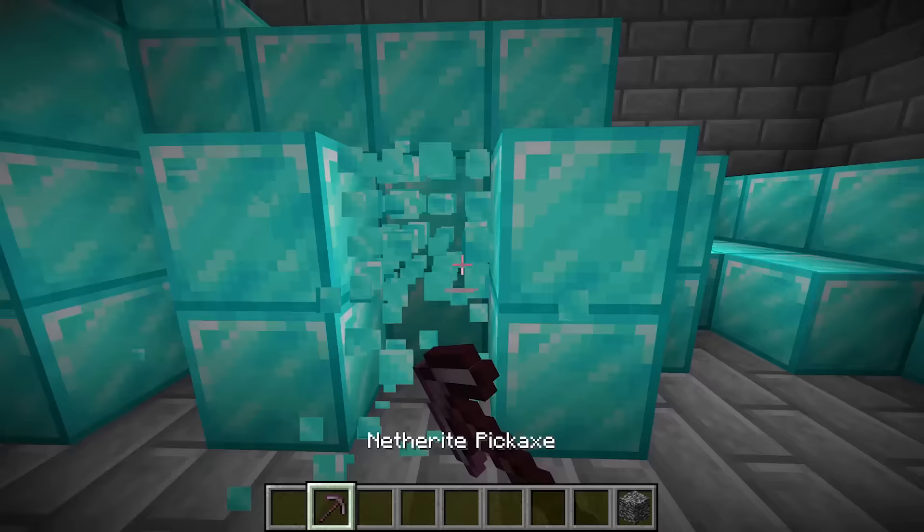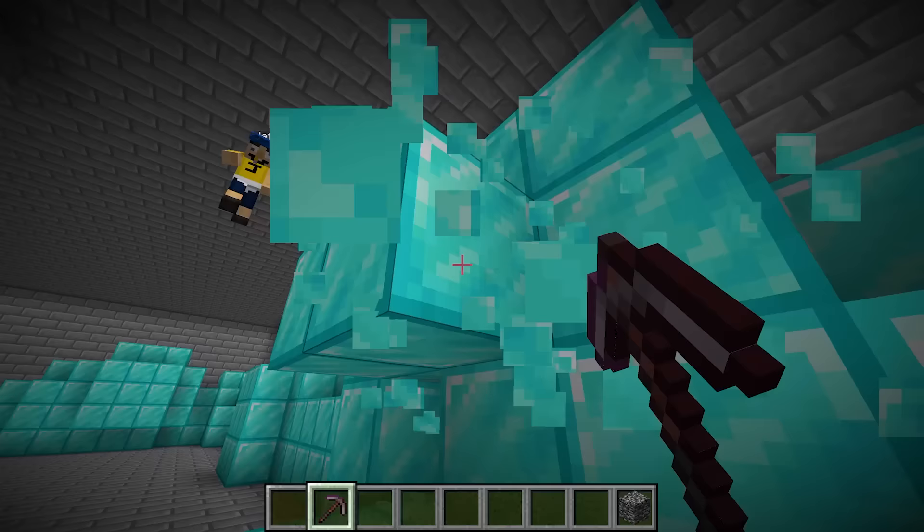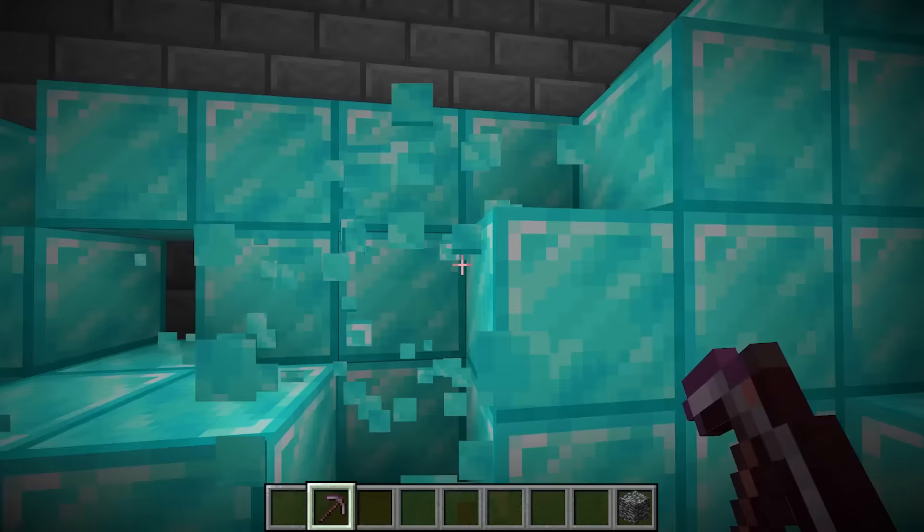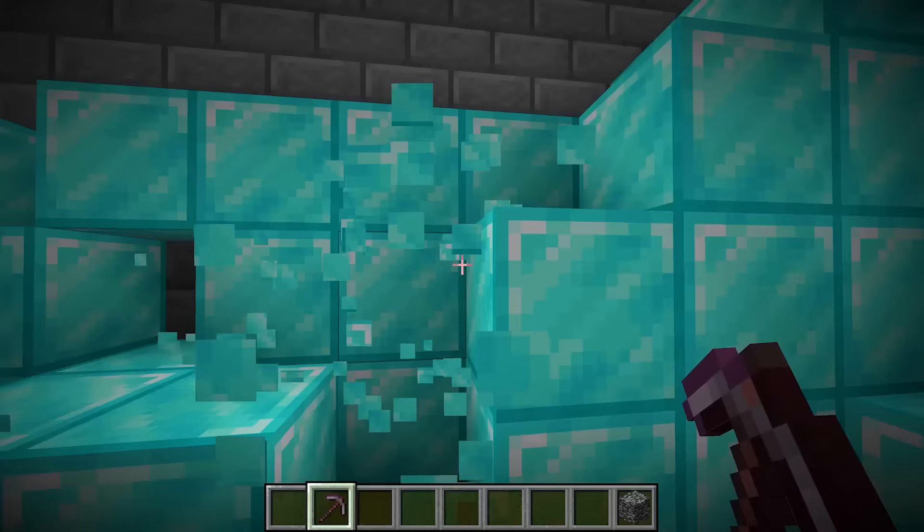Whoa — daddy, look! There's an entire secret door that leads to my diamonds! Oh, I can't believe this Jeffy — this is crazy, look at all my diamonds! I'm gonna take them! No, these are mine! No daddy, no! Everyone subscribe to help me stop my daddy from stealing my diamonds!